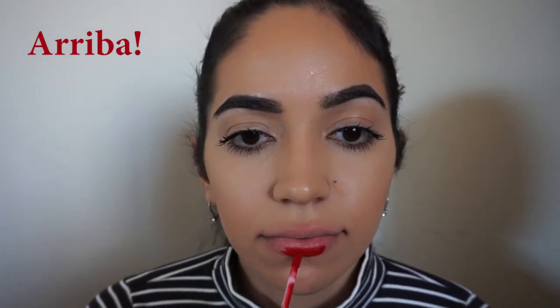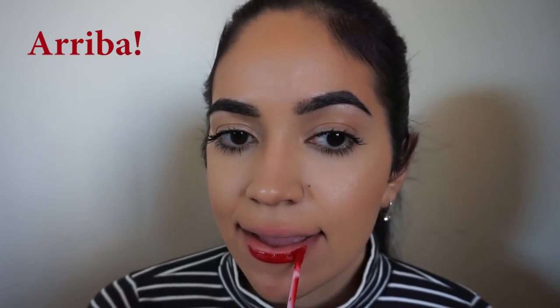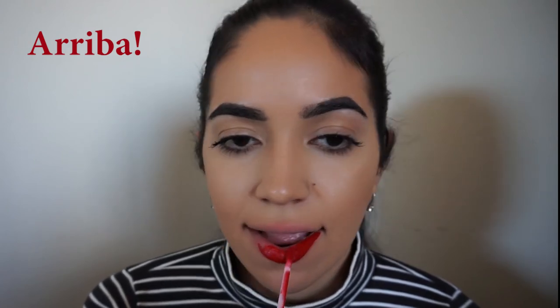Arriba is also one of my favorites — it is the perfect blue-tone red. It makes my teeth look super white and I love this formula. Even though it's labeled as an ultra matte, I feel like it's a little bit creamier, but it still stays on all day.